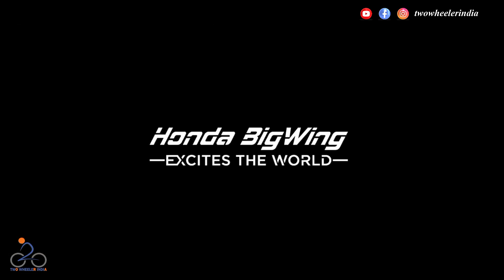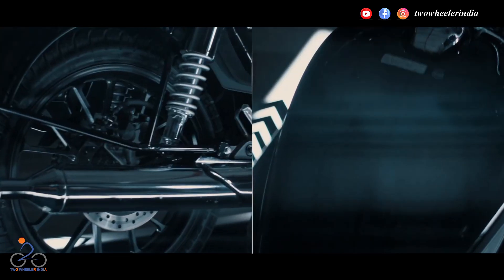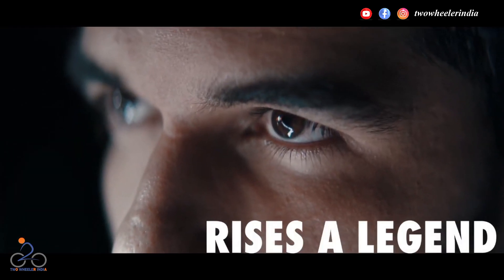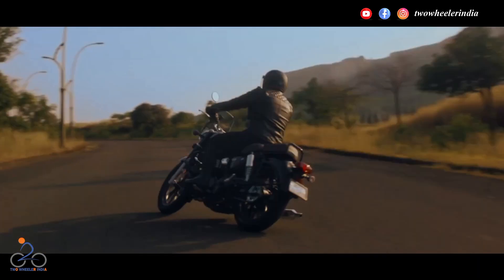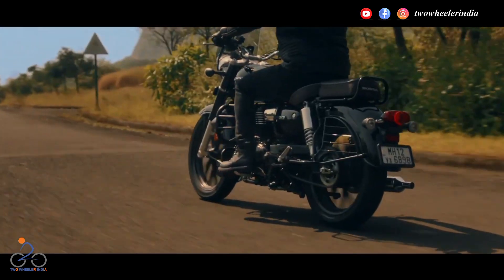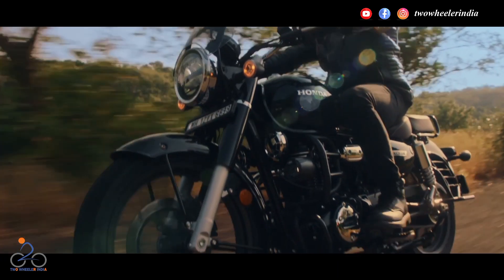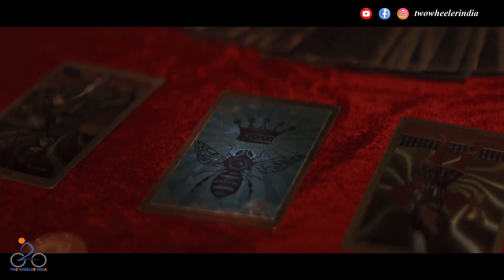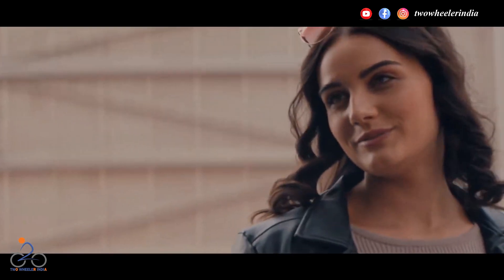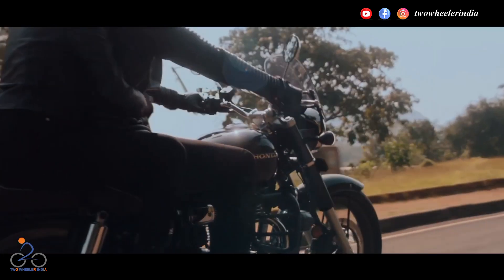चौथे नंबर पर आता है होंडा CB 350। होंडा टू व्हीलर्स इंडिया ने हीरो-हार्ले और बजाज-ट्राइंफ की राह पर चलते हुए इंडियन मार्केट में होंडा CB 350 को लांच किया, जिसका लुक्स काफी हद तक रॉयल एनफील्ड बुलेट से मिलता-जुलता है। होंडा CB 350 5500 RPM पर 15.5 किलोवाट की पावर और 3000 RPM पर 29 न्यूटन मीटर का टॉर्क प्रोड्यूस करता है। CB 350 में 5-स्पीड गियर ट्रांसमिशन है। इसके अलावा बाइक रेट्रो लुक्स के साथ LED हेडलाइट से लैस है।